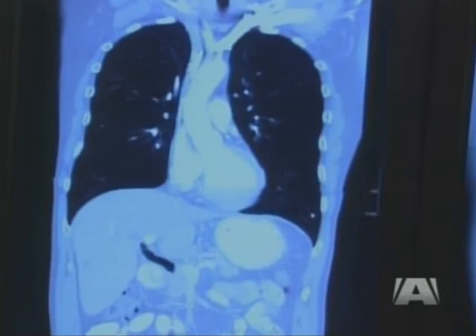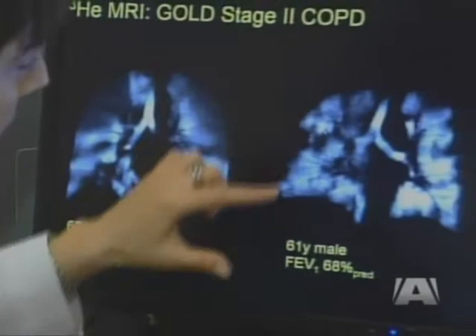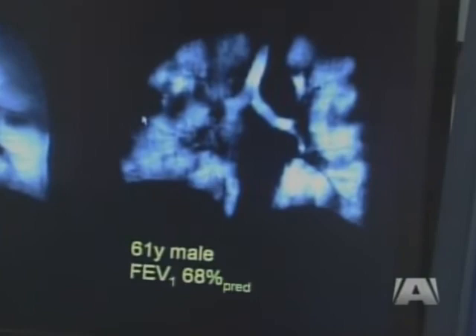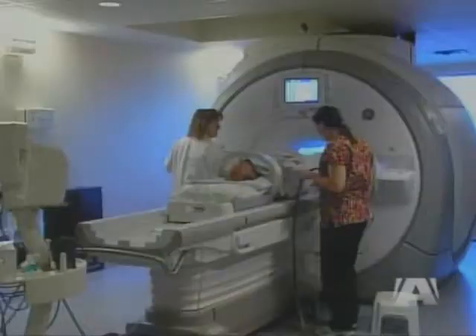But watch what happens in an MRI when helium reaches the lungs. Everywhere that you see the high signal or the white colour, this is the gas reaching the lung. And every area or focus that you see the dark defects, these are the areas where the air is not reaching. This is the information that we didn't use to get from our traditional x-rays and CTs until now.